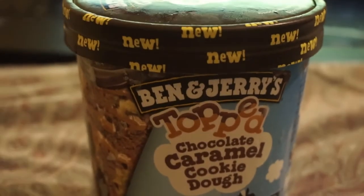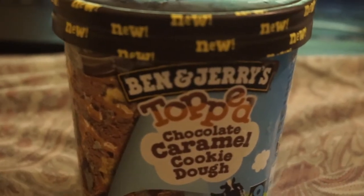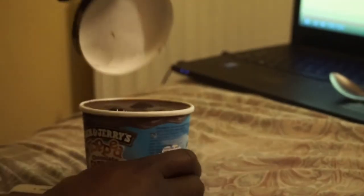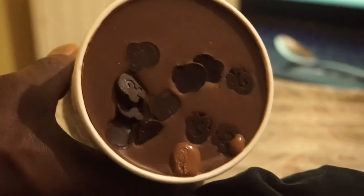I had a bit of Ben and Jerry's ice cream — Cookie Dough. Ice cream don't kill nobody. I'm not going to add that to my calories because it's definitely going to put me over, but you've got to treat yourself once in a while.